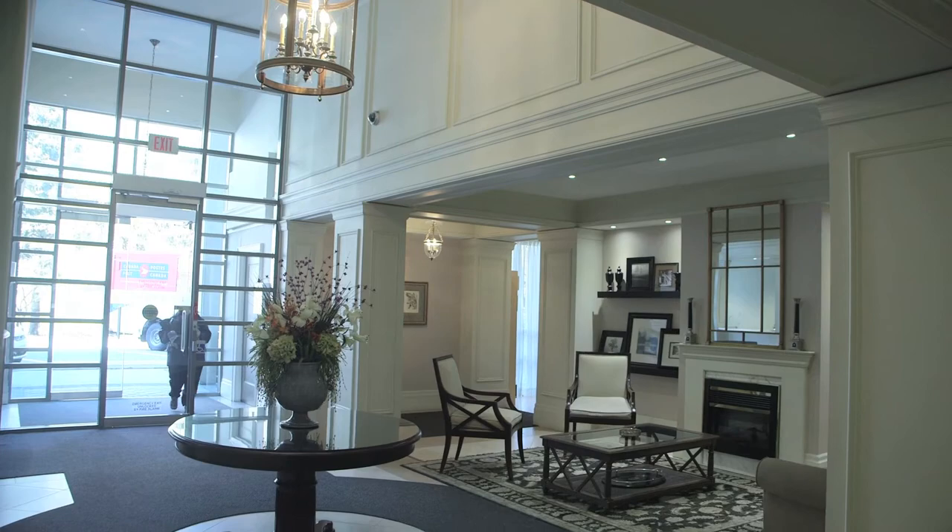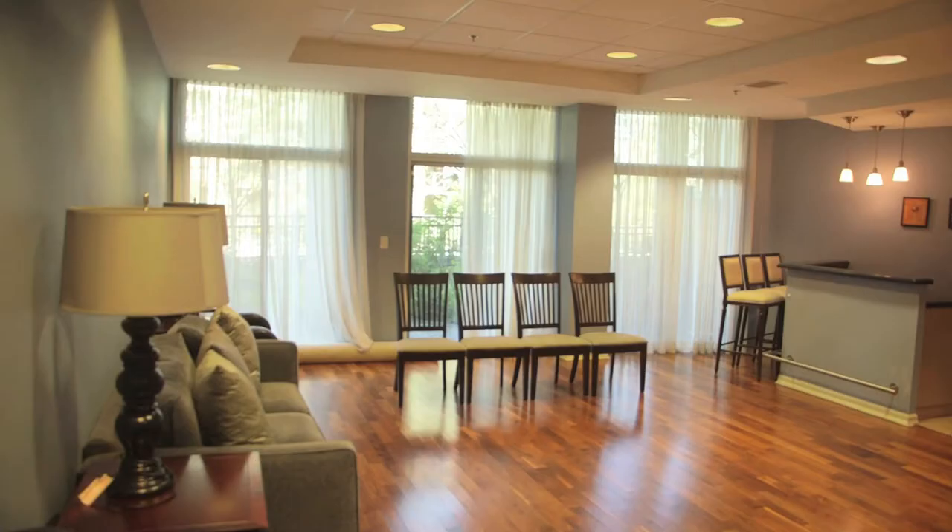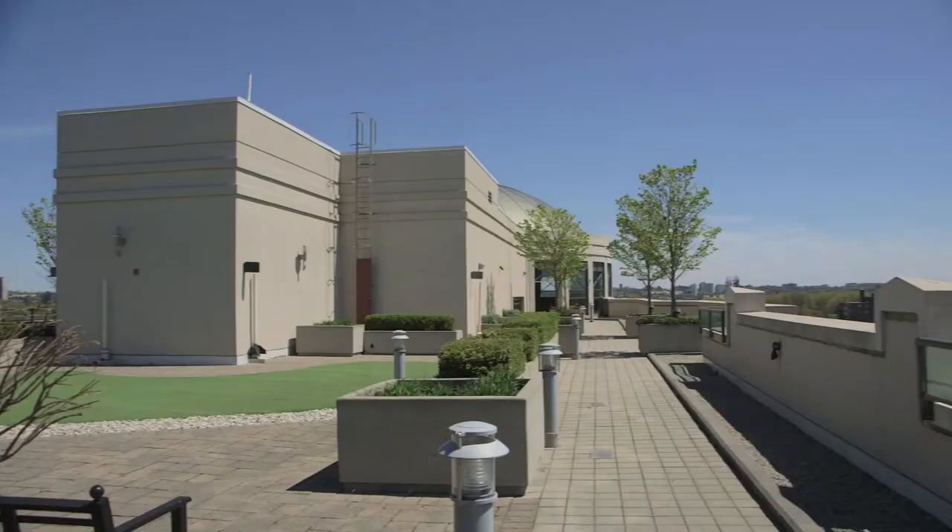The Hemingway is a well-run building offering great amenities: 24-hour concierge, exercise facility, party room, indoor pool, and an amazing rooftop terrace.